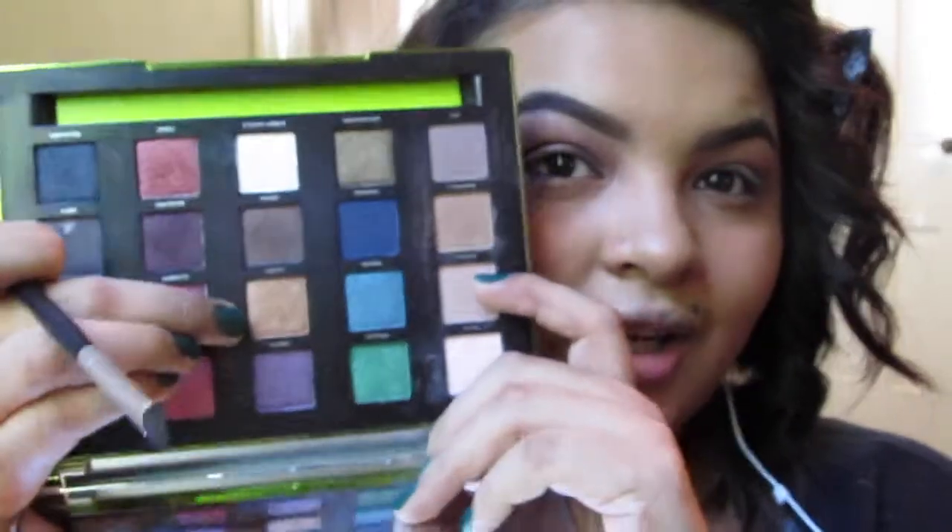I'm going in with Lucky — this awesome gold color — in the center of the eye and just pressing it on. Now before we finish up the eyes I'm going back in with Truth, the nude color that we set everything with, and popping that into the crease and blending it out with a clean blending brush.